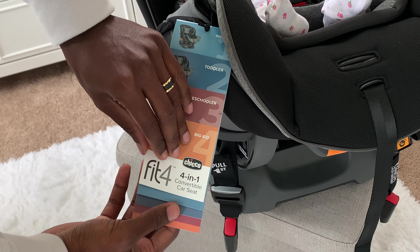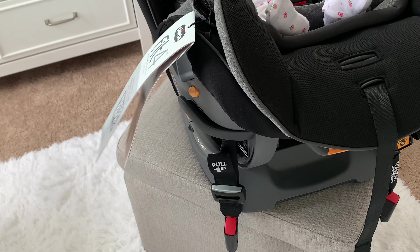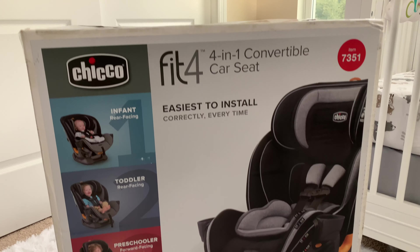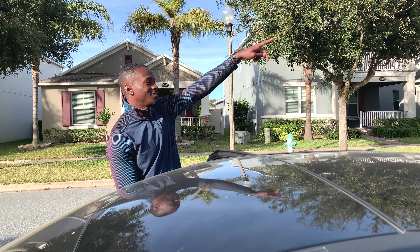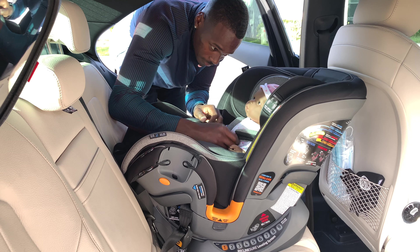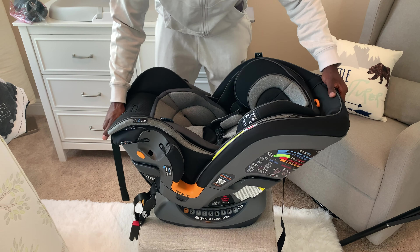Its best-in-class 10-position headrest adjusts in height simultaneously with the 5-point harness to accommodate maximum growth, offering best-in-class protection from birth through booster. As your child grows, scan the QR code on the side of the car seat or visit fit4stages.com for quick and easy transition instructions. The car seat is loaded with features including the 4-stage Fit Kit system with an infant positioner, toddler pads, Fit Kit Core and deluxe shoulder pads, a 9-position recline leveling system, and a force-multiplying SuperCinch latch tightener.